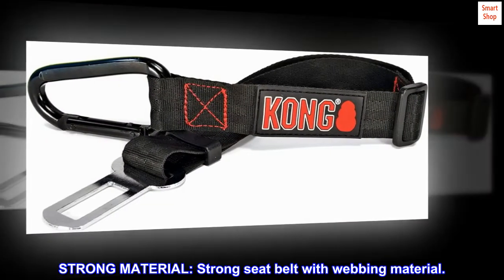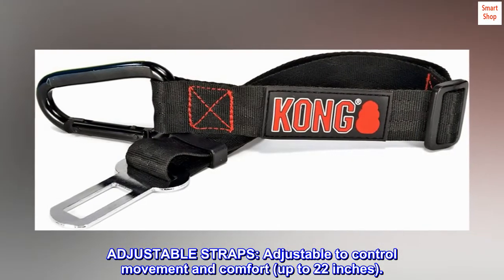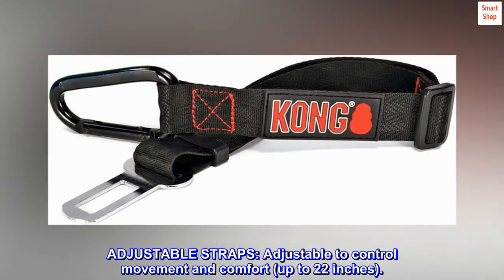Strong material. Strong seatbelt with webbing material. Adjustable straps, adjustable to control movement and comfort, up to 22 inches.